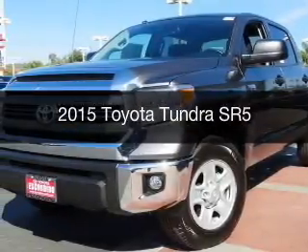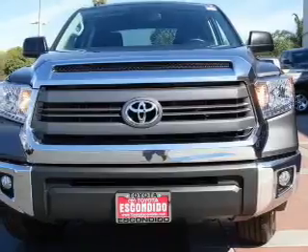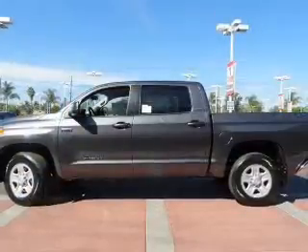This is a new 2015 Toyota Tundra. It's powered by rear-wheel drive, a 5.7-liter 8-cylinder engine, and a 6-speed automatic transmission.